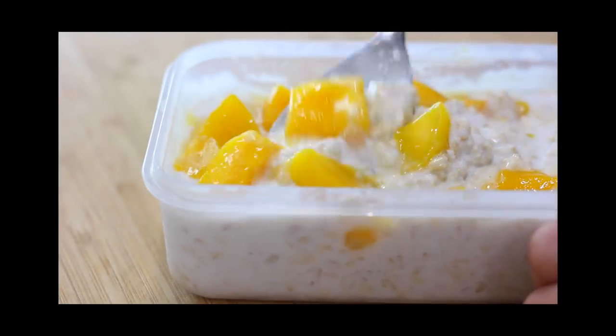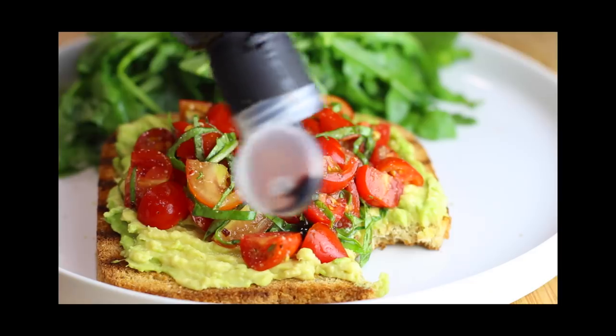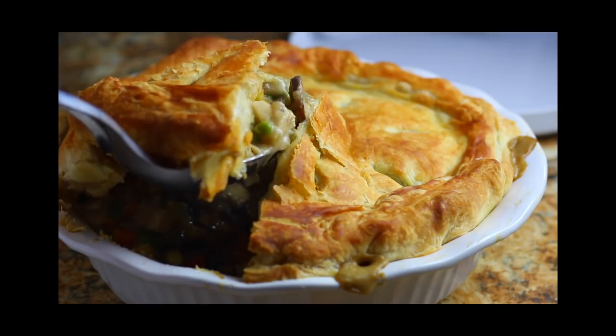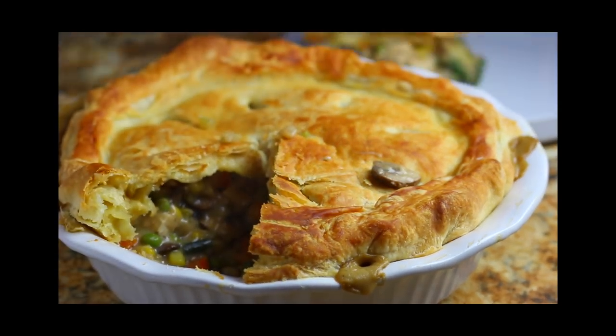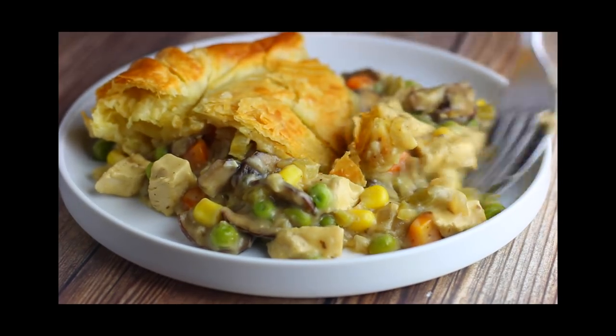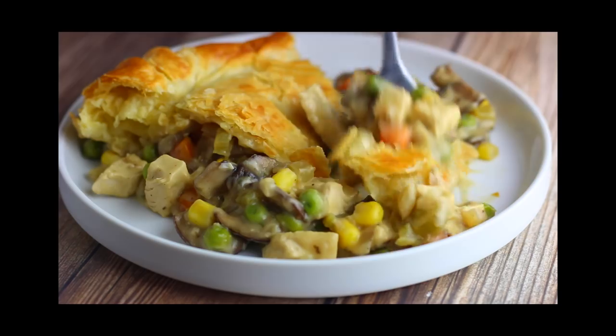Hey everyone, welcome back to Sarah's Vegan Kitchen. I know some of you have been jonesing for some shorter videos amidst all my recent vlogs, so that's what I've got for you today — a nice, short, and sweet what I eat in a day video. All the recipes will be in the description box below. Huge shout out to Squarespace for sponsoring today's video — more on that at the end.